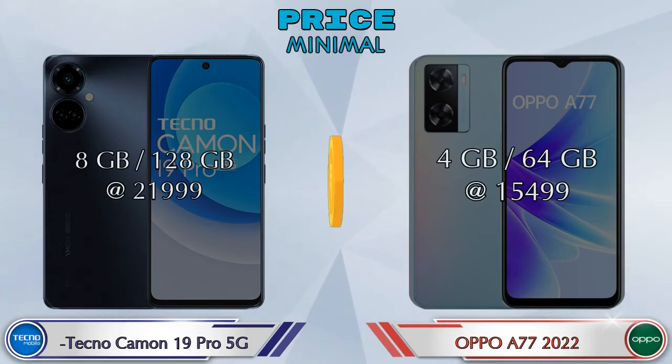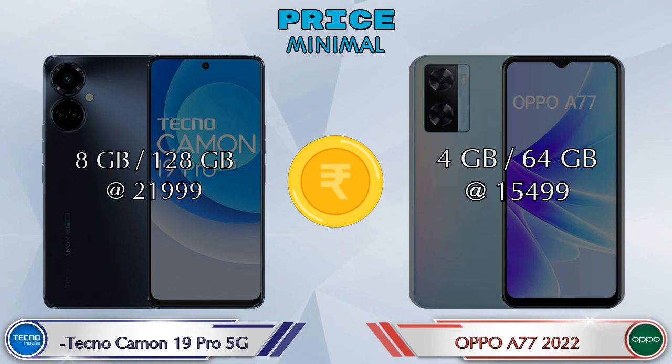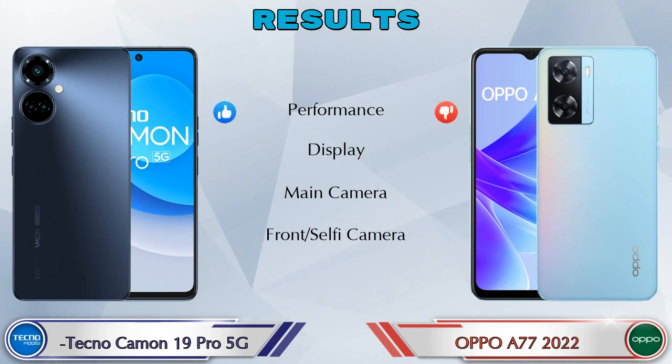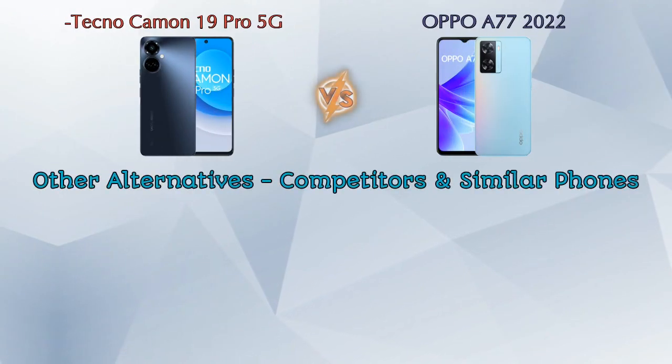Finally, talking about price: the Camon 19 Pro 5G in 8GB RAM and 128GB storage is at ₹21,999, and the A77 2022 in 4GB RAM and 64GB storage is at ₹15,499. In terms of results: in performance and display, the Camon 19 Pro 5G is ahead. In main camera, the Camon 19 Pro 5G is ahead. In front selfie camera, both phones are the same.